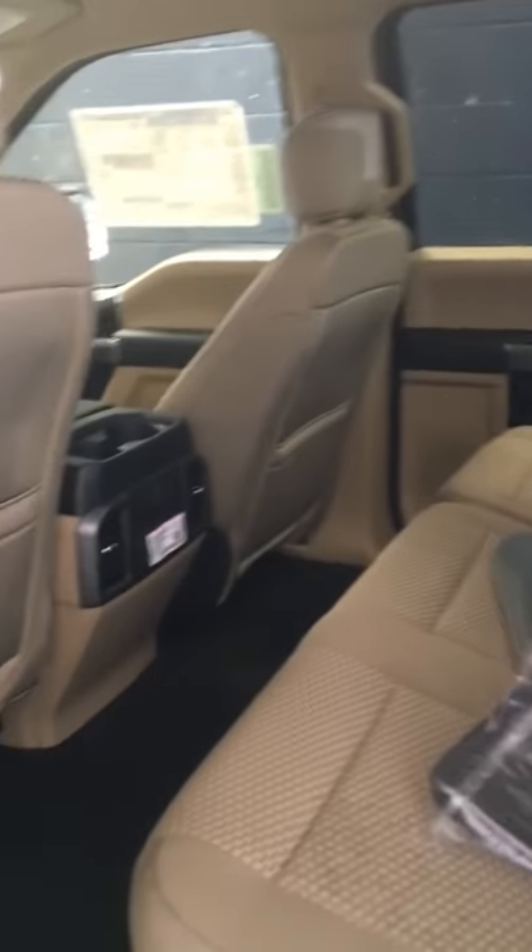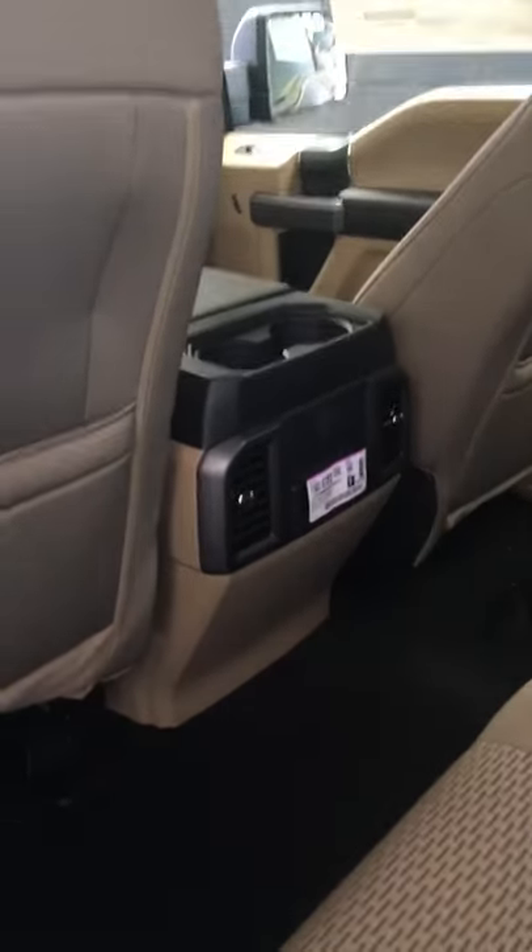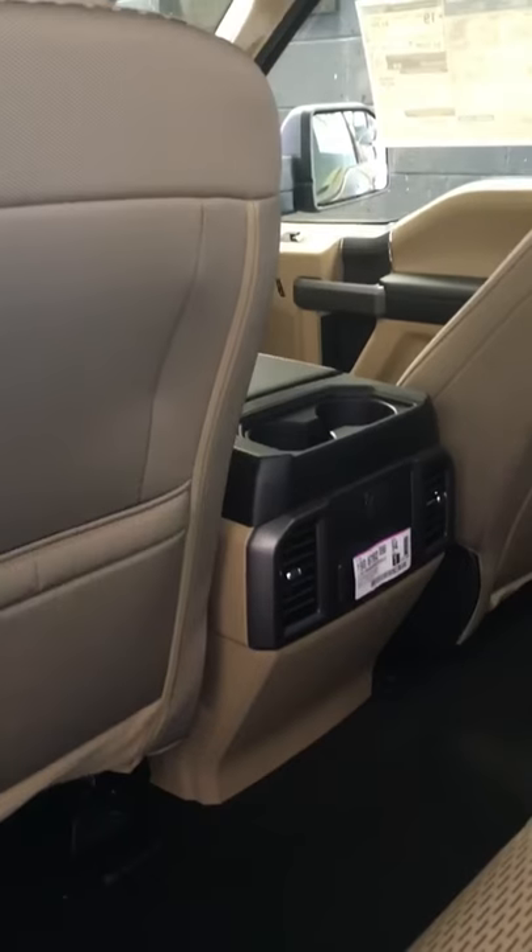It can be bought for under $50,000 with all the toys. Like I said, voice-activated navigation, Bluetooth — it's got it all. It even has the 36-gallon fuel tank, so you don't have to stop so often.